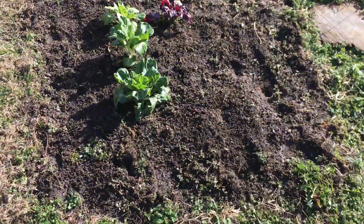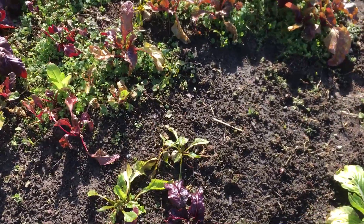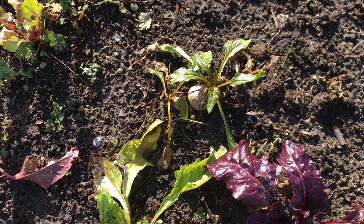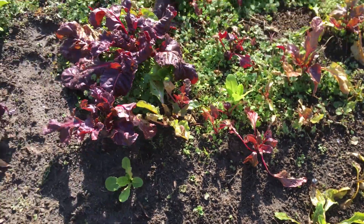Here in bed seven, bok choy and the last of our golden beets. We made a wonderful golden beet salad from the ones we harvested a couple of weeks ago, and these will be going out. They're not growing very much — they're small but they'll be tasty.